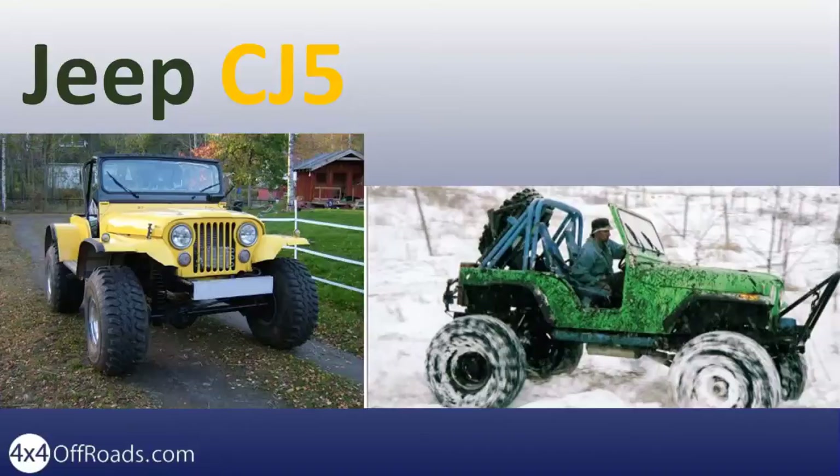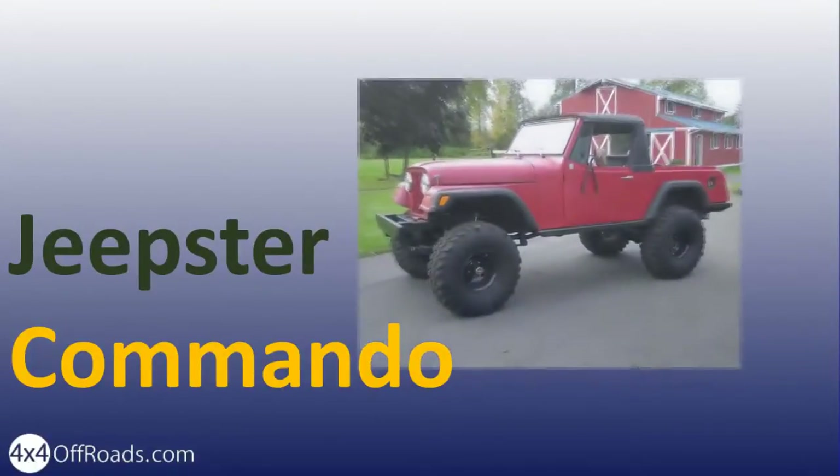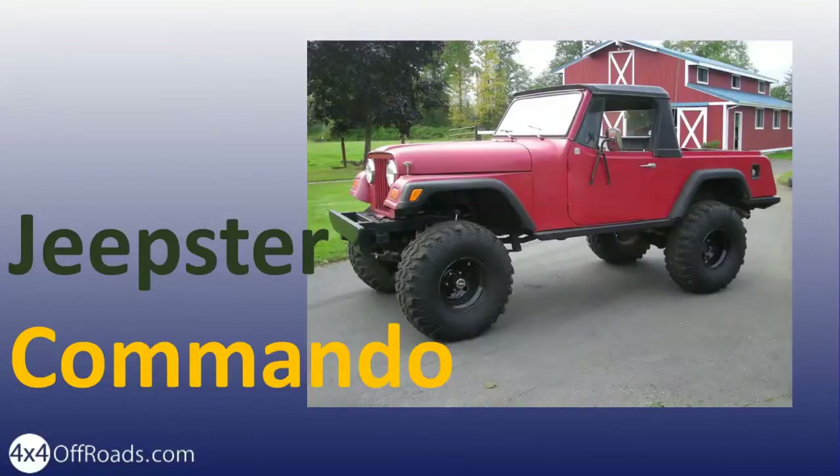The Jeepster Commando was released in 1967. This was Jeep's answer to the SUVs coming from companies like Toyota and Ford. After a few years, the Jeepster Commando was renamed Jeep Commando. The vehicle still remains one of the most sought-after Jeep models of all time.